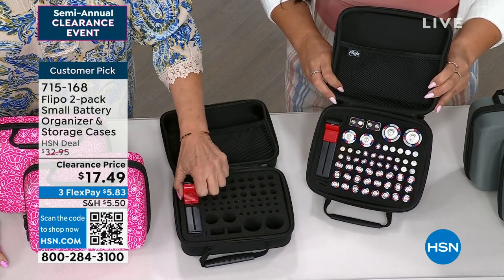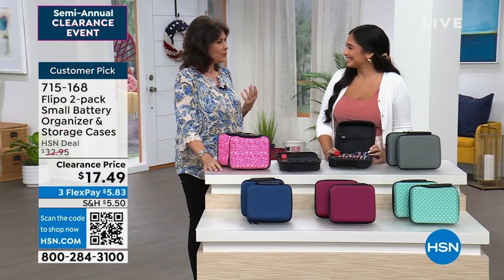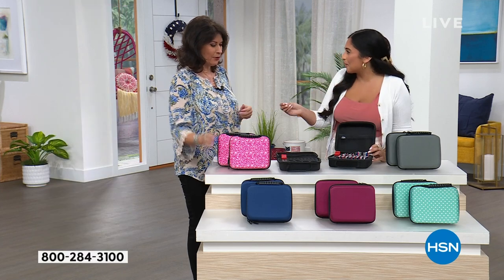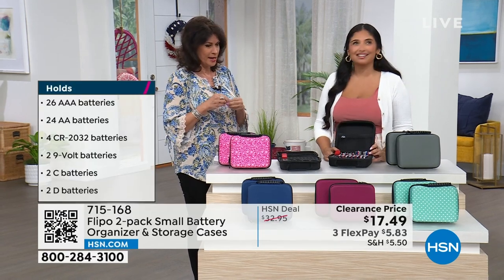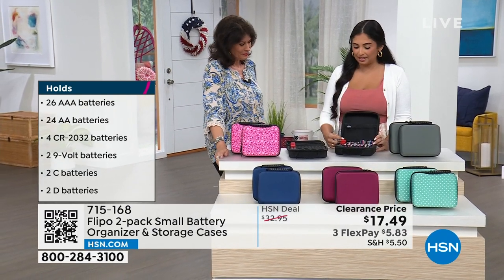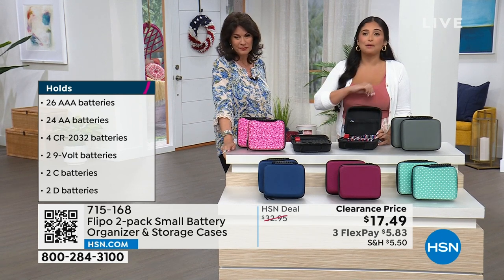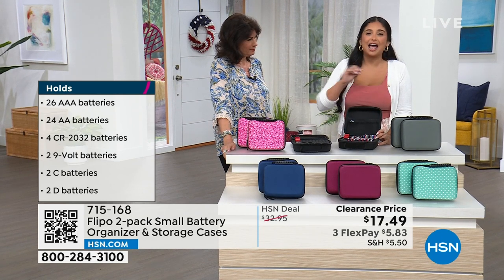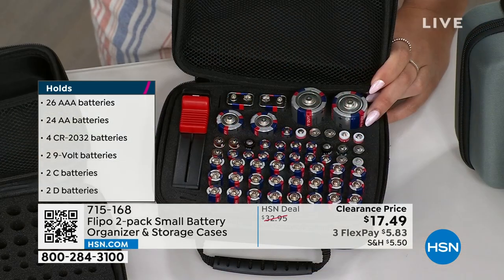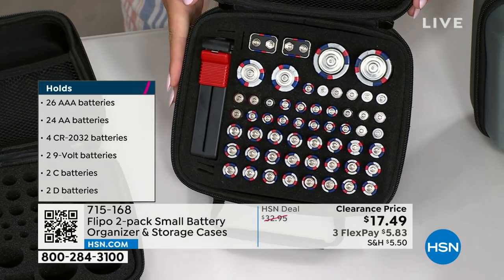Having that battery tester — I don't know how many times I put a battery in and it's like, why isn't that working? Is it good or not? You switch the battery from one remote to another, or you put it down and don't know which one you took out. We've all been there. I think I would pay just this price for the battery tester alone. I went around my house and tested every single battery. I was surprised how many were in that red zone. I got rid of them and it has saved me money because I'm storing them properly.